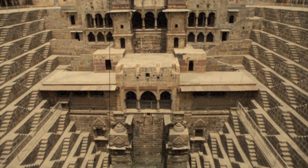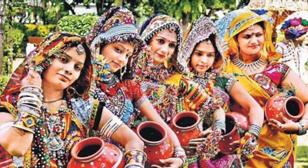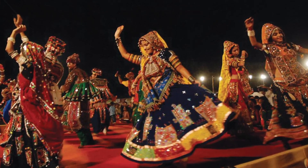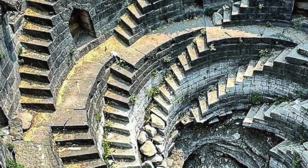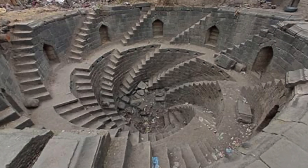Then there's the Chand Baori in Rajasthan, one of the deepest and largest step wells with over 3,500 narrow steps. Step wells were not just about accessing water — they were architectural masterpieces that played a crucial role in the social and cultural life of the community. They were places where people gathered and even celebrated festivals. The helical step well of Walur village is a fascinating piece of this global tapestry, adding to the rich narrative of human ingenuity and cultural heritage.